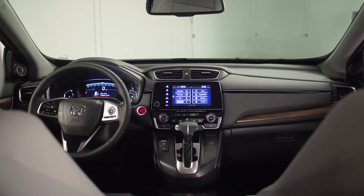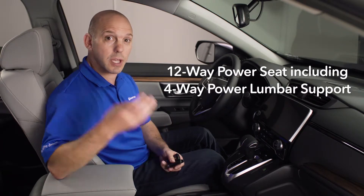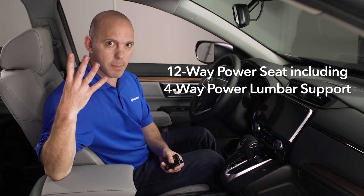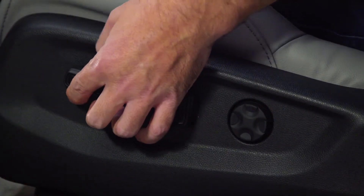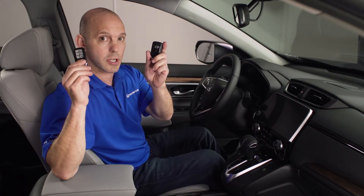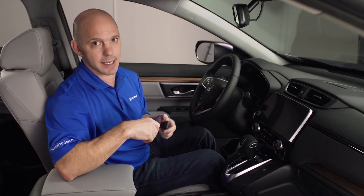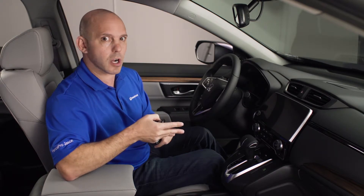Honda has completely redesigned the interior, starting with the driver's seat. It's now 12-way adjustable, including four different positions for lumbar — so lumbar doesn't just go in and out anymore, it also goes up and down. And now with personalized keys for driver and passenger, you can set not only your seat settings but also how the door is going to lock, unlock, and walk-away auto lock.